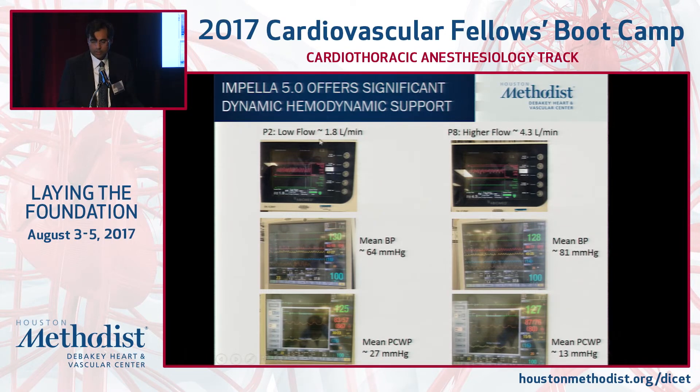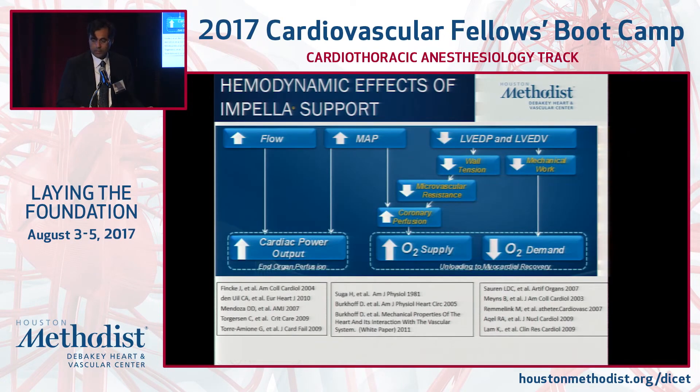Here's a patient on Impella 5.0 — I can decrease the revolutions per minute, and this patient has a blood pressure of 64 with a wedge of 27, and instantaneously augment blood pressure to 81 millimeters of mercury, reduce wedge, and improve flow. It's a very robust pump. What's nice about the Impella devices is reduction in LV-EDP, minimization of wall tension, improvement in coronary perfusion, improving the supply-demand perhaps as a strategy for recovery in patients.